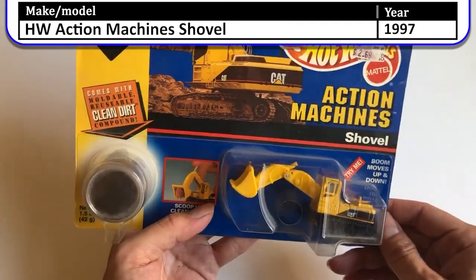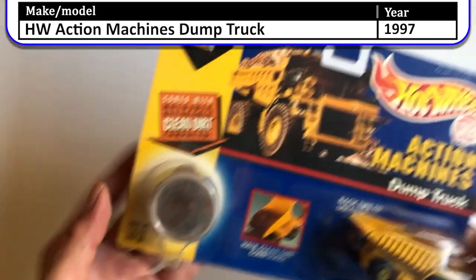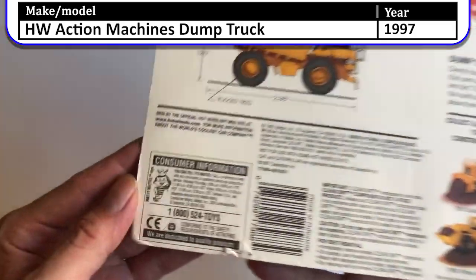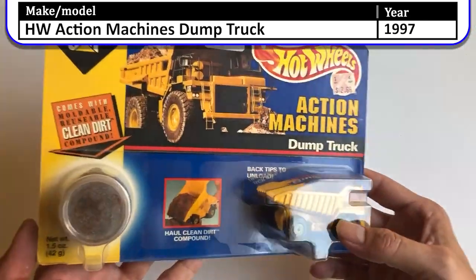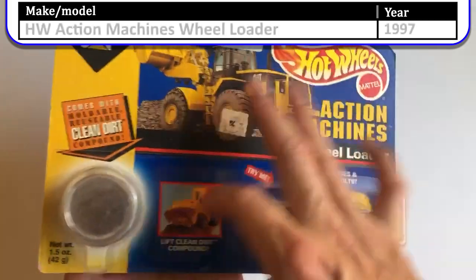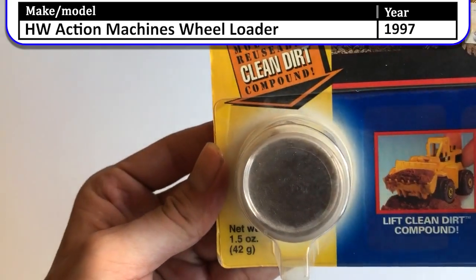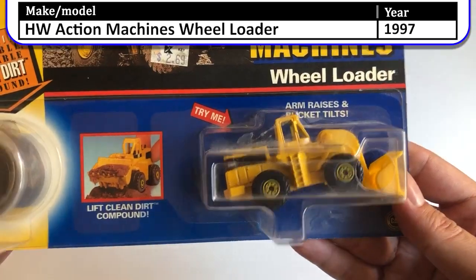There you go — put your finger in the hole, try the shovel. And here is the dump truck. These were at Kmart; the year these were made they were $19.97 action machines with clean dirt, and $2.69 for a car and some dirt — a lot of packaging. Here we have the wheel loader. These could all use a good dusting, but it's interesting that they come with moldable reusable clean dirt compound.